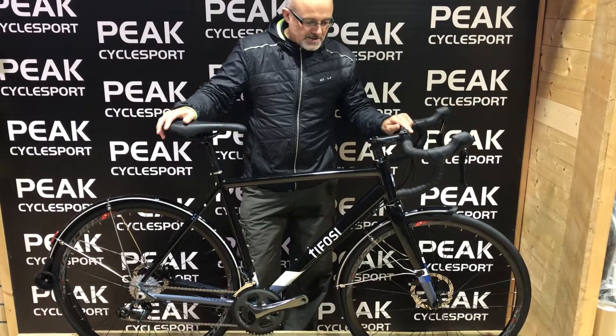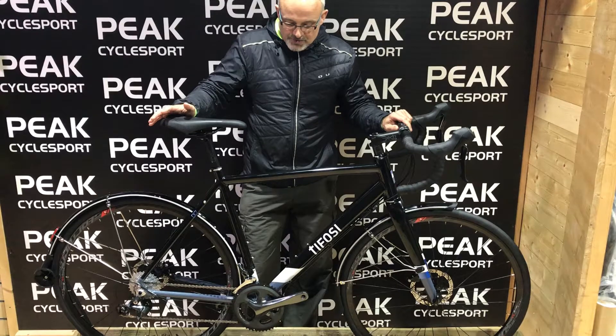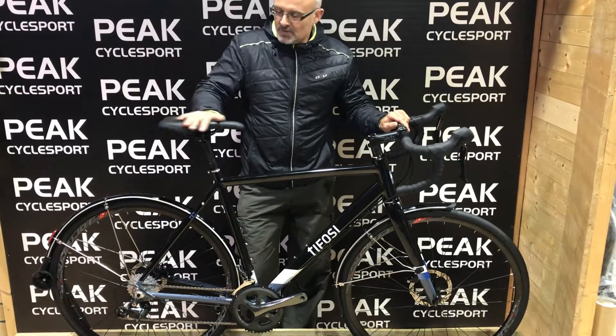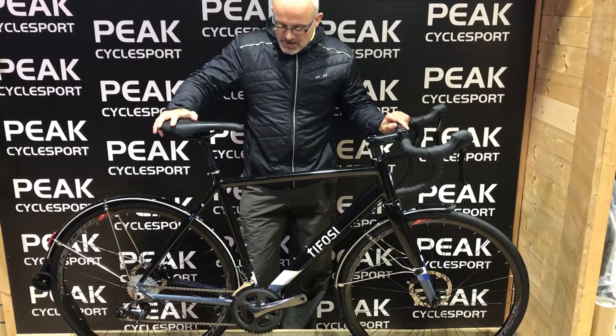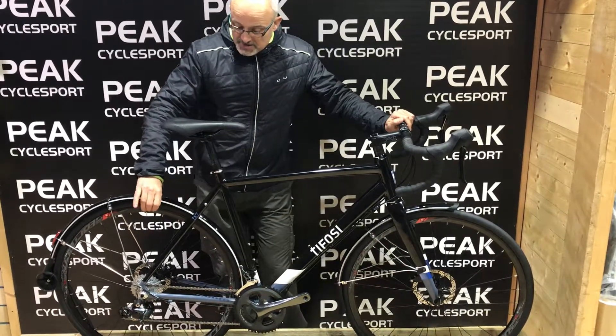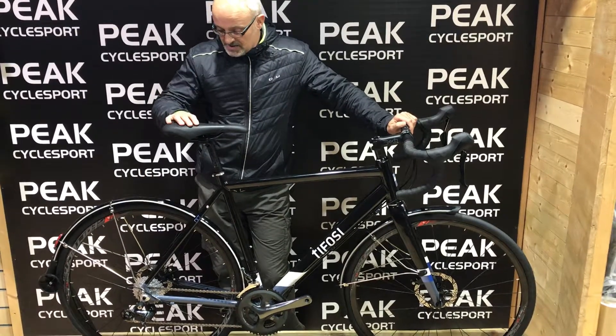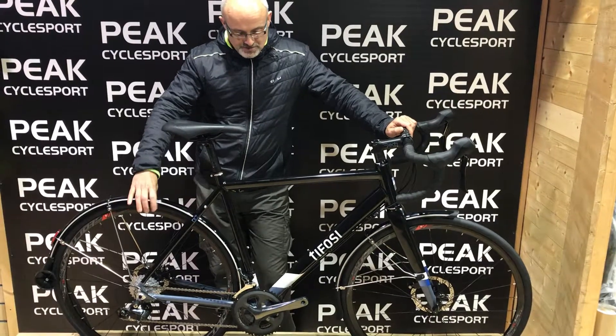Offered in a number of different specs, this is the retail £1,199 Tiagra hydraulic 2x10 that we can supply in custom builds with Shimano 105. For this, you also get a tubeless wheel set — a choice of tubeless wheel sets. This is a Velox Stormer wheel set, just under 2,000 grams.